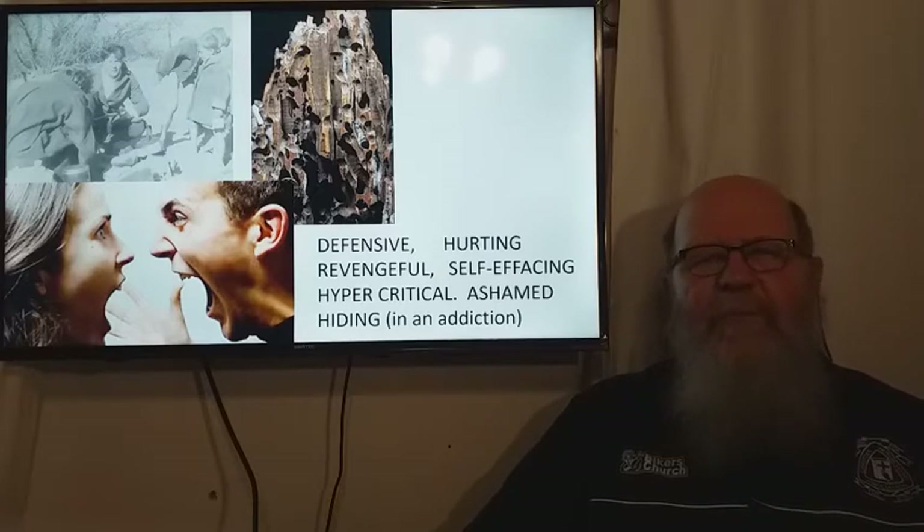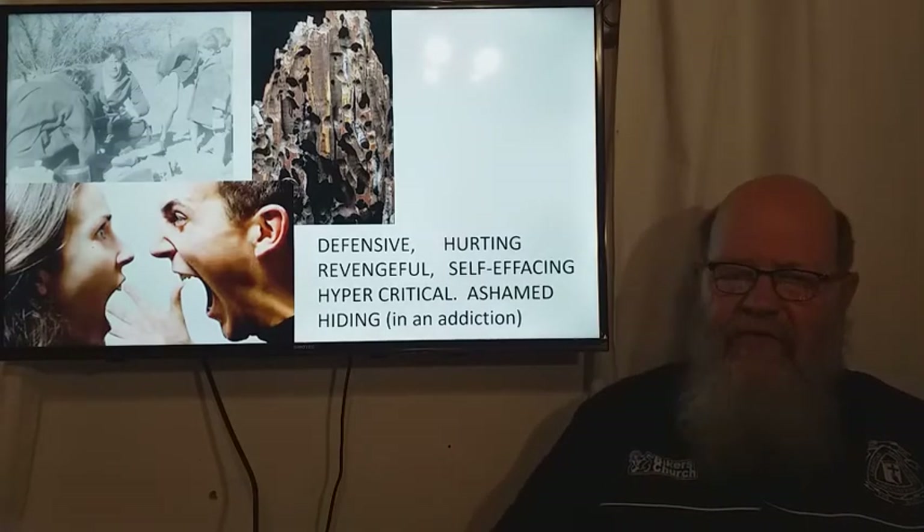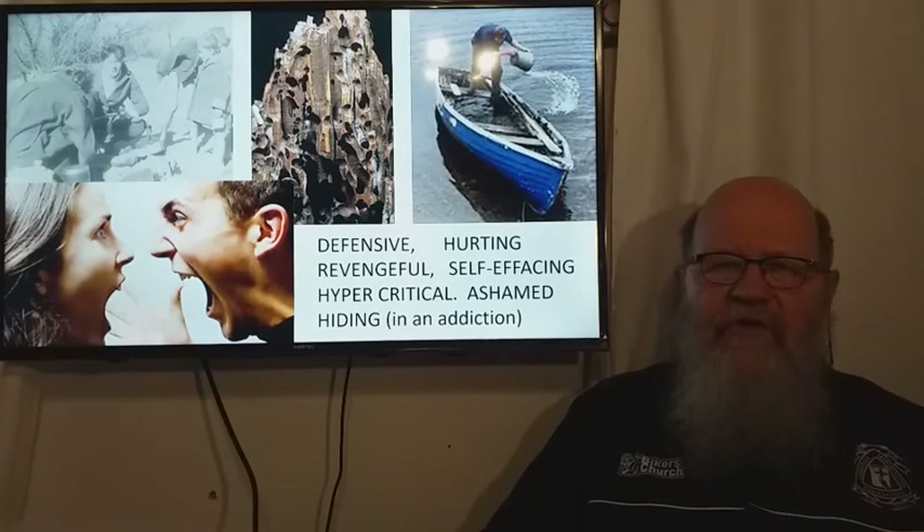Some people give in to addictions like food, drugs, or sport to suppress or compensate those feelings that are eating away at us. It begins to tire us because it's like bailing water constantly out of our sinking boat or ship.